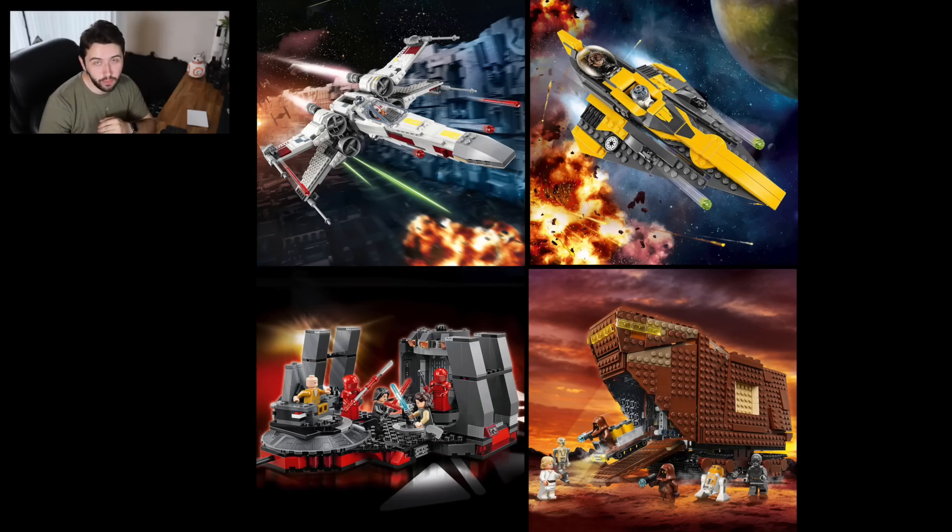Hey guys, it's me David, and the Summer 2018 LEGO Star Wars set images were just revealed here a few minutes ago. We got four sets — I'll put the images up right now.